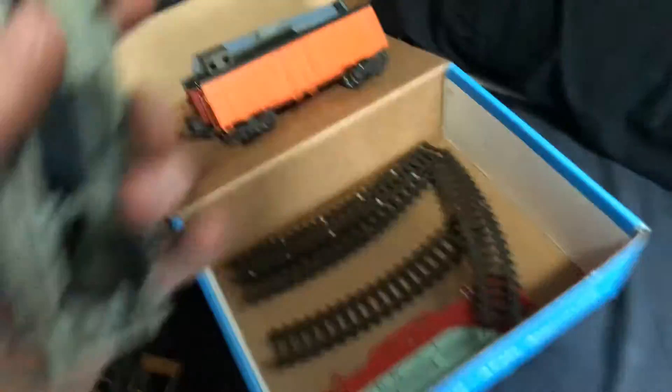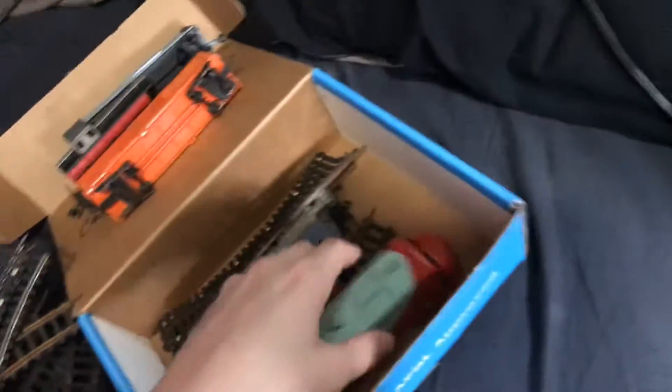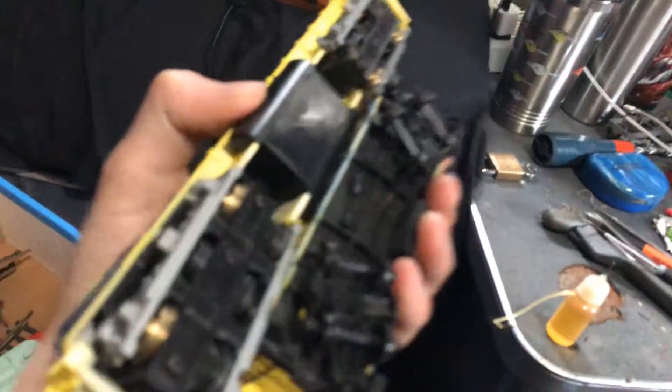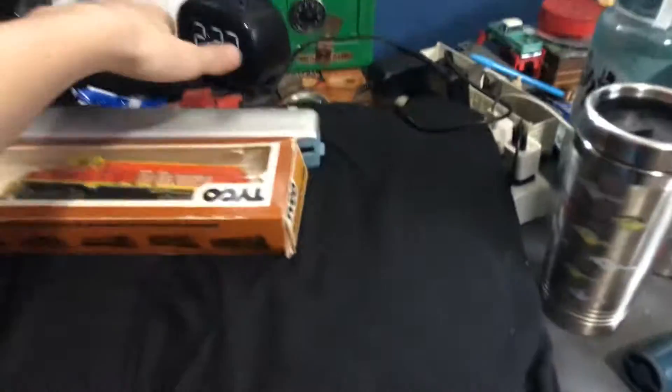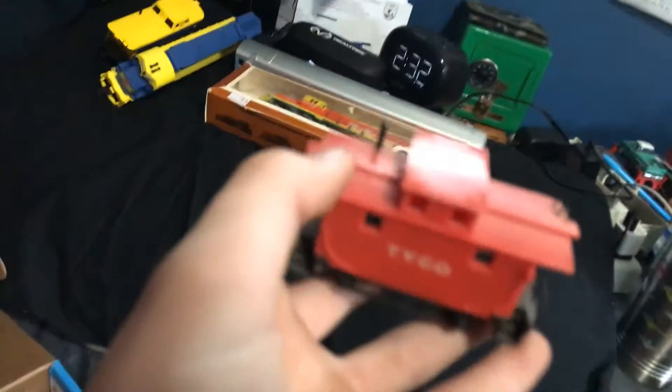It's a mystery to me but I'm sure somebody in the comments will know what it is. I also got a little booster engine, a Taiko Virginian 430 with a caboose — that's what I needed. Then there's a really old Taiko bobber caboose from when they still proudly put 'Taiko' right on the side.